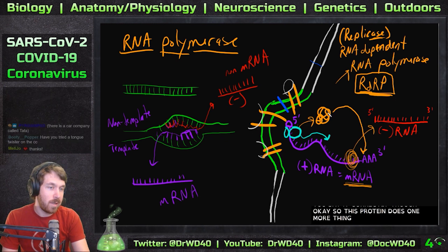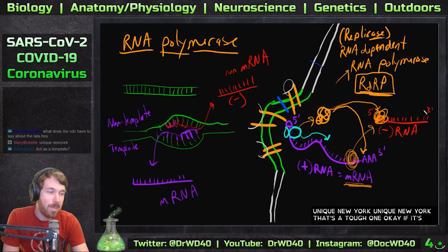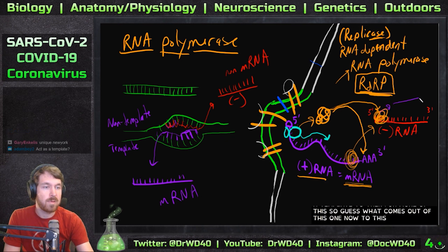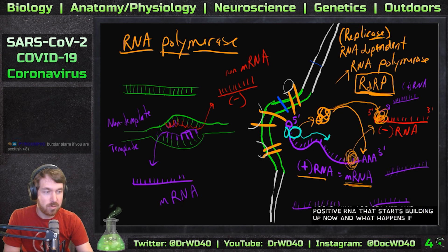So why did we just make this negative-sense RNA? The RDRP does one more thing: it latches onto the negative-sense RNA and forms a complementary strand from it — acting as a template. What comes out of this is positive-sense RNA. It keeps doing this, so you get all this positive-sense RNA building up.